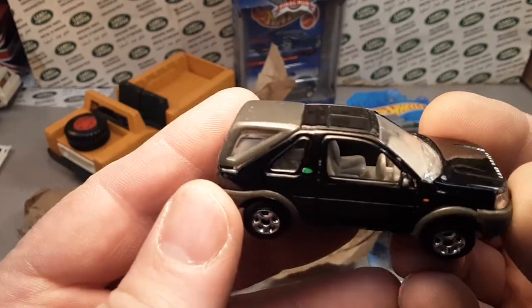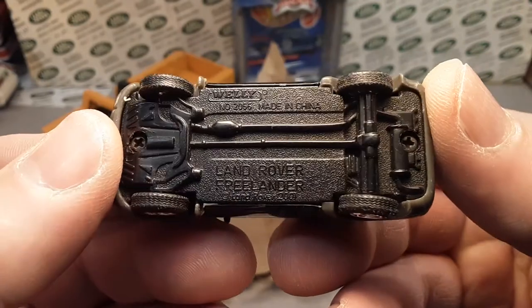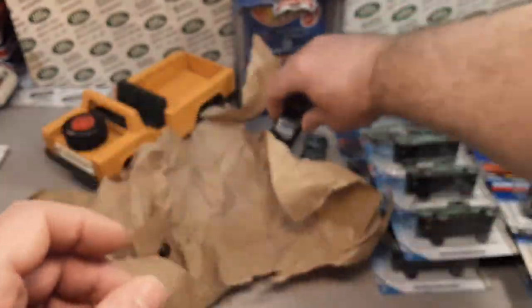Oh yeah, here we go. These have been popping up recently — the Wellies, isn't it? Yup. I'm getting quite a few of those. That's nice.